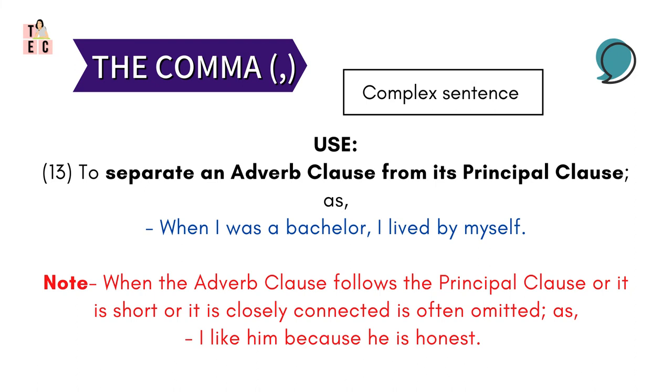Now, the use of comma in a complex sentence. A complex sentence is a sentence formed by having coordinate clauses. So in this sentence, comma is used to separate an adverb clause from its principal clause — as here: 'When I was a bachelor, I lived by myself.' But also remember: when the adverb clause follows the principal clause, or if it is short, or if it is closely connected with the principal clause, the comma is often omitted.